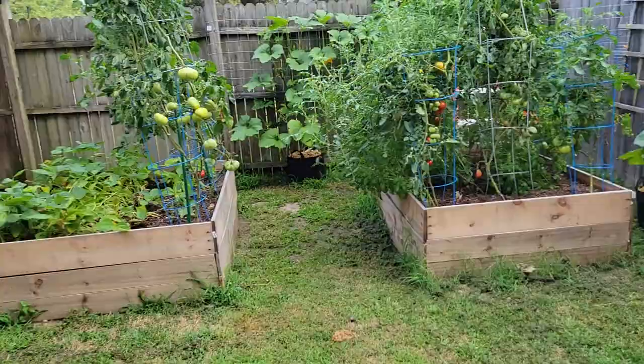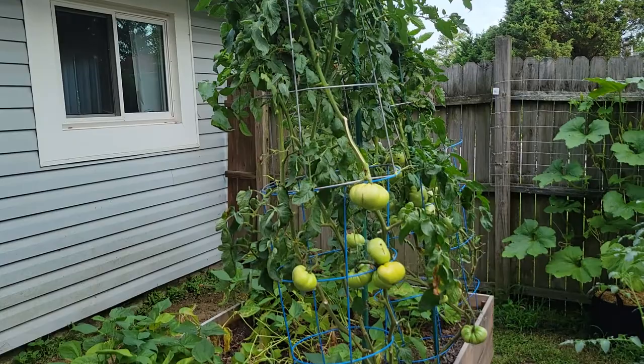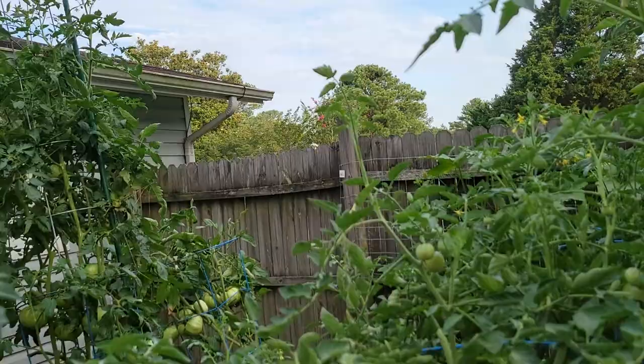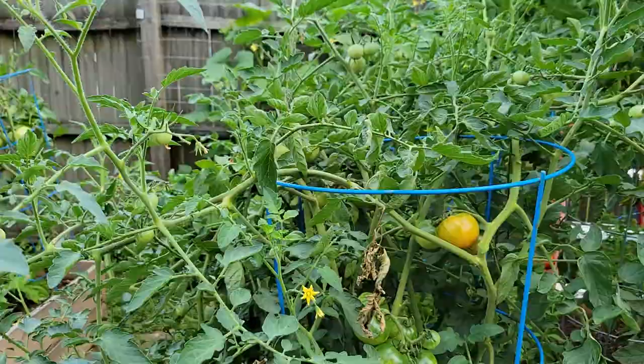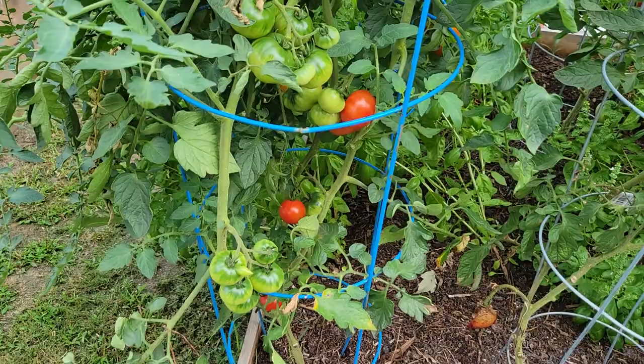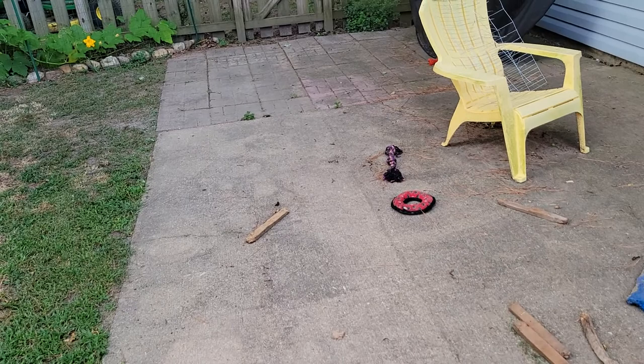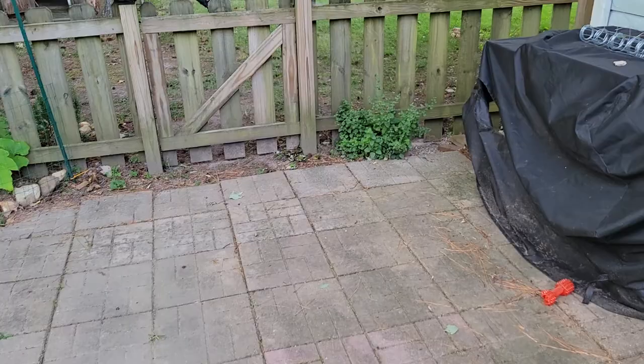I'm harvesting tomatoes every couple days or so, and you can see I've got a ton of them — they've gotten way up there. It's going to get to the point where I'm going to have to start making some decisions about getting rid of some of the plants because it's just gotten too overgrown. It's becoming a little too much to manage, so I'll have to start pruning these things back to some new growth where it's more manageable.